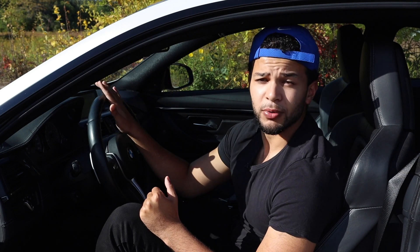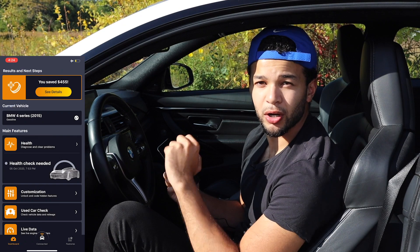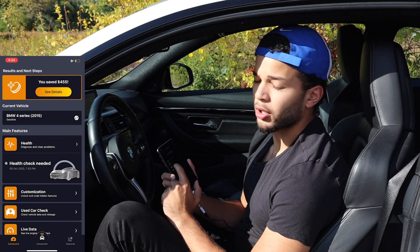This is literally the new wave — the future of coding and software tuning your car. Since I bought this car used, we're going to use Carly's used car check tool, which allows you to see if the car's mileage has been rolled back or if there's any suspicious activity with this BMW M4 from the previous owner. After the phone and the adapter are connected via Bluetooth, we're going to click the used car check.